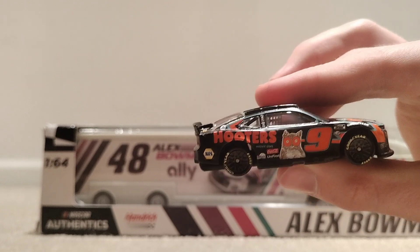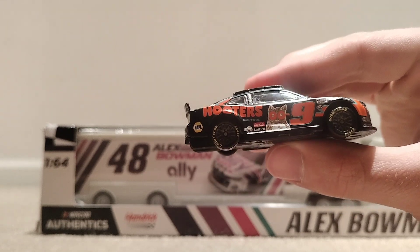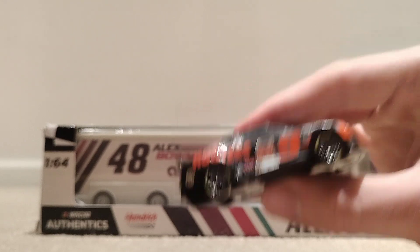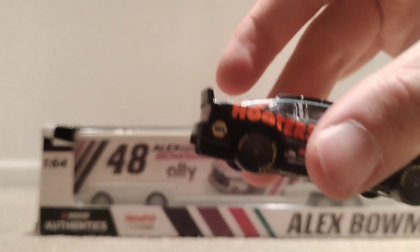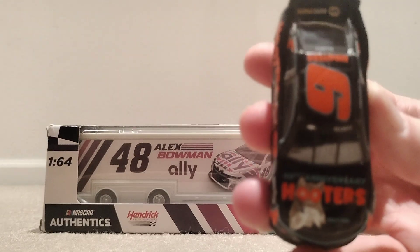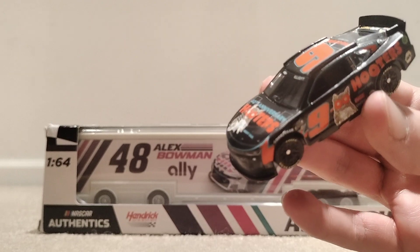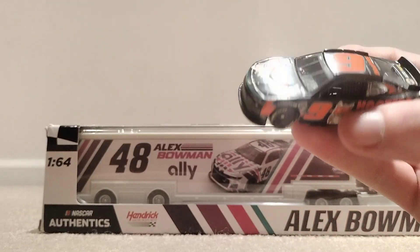I like this car — this is one of my favorites. I also like his dog paint scheme that he ran at Darlington last year. Really clean car, all four wheels are rolling on it. That is the number nine Chase Elliott Hooters Night Owl version.